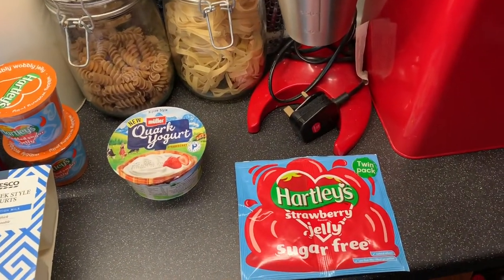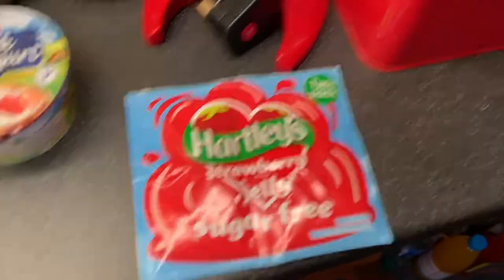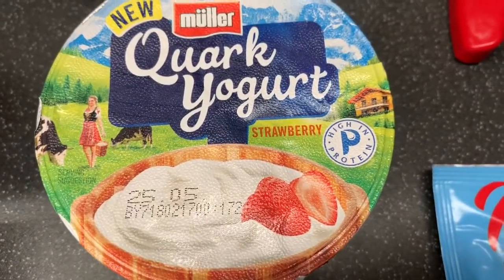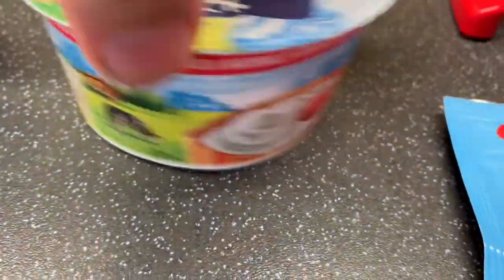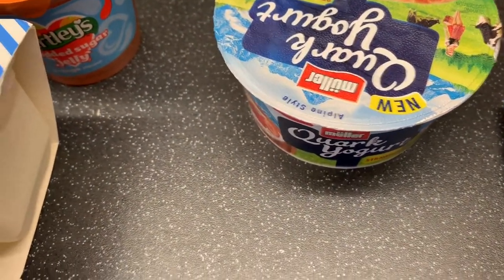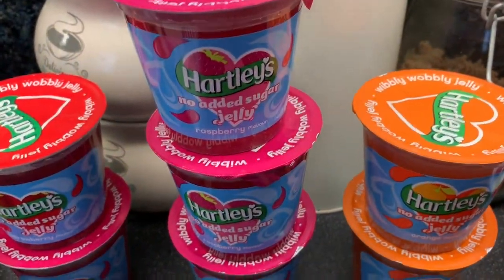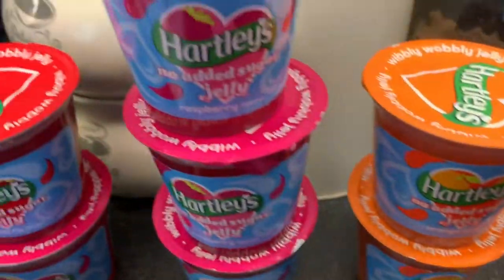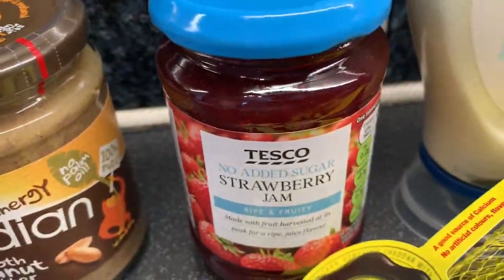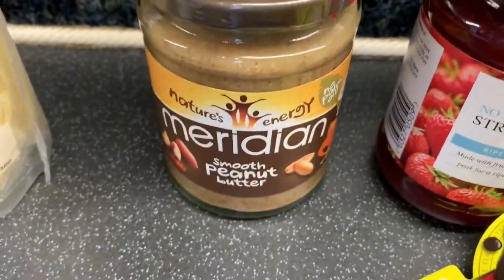Moving on to the other bits. Just a Hartley's strawberry jelly - the one you have to make yourself, that's my sister's thing. A Cork yogurt - honestly that is the best yogurt you're ever going to get, they are amazing and so good. My mum bought some for herself but I just ate them all, that's how good they are. Then a pack of four Greek style yogurts, some sugar-free jelly - she's got me more raspberry flavors because I love those. A lighter than light mayonnaise, some Marmite little cheeses, no added sugar strawberry jam, and the Meridian smooth peanut butter - my mum loves to dip carrot and apple in it.